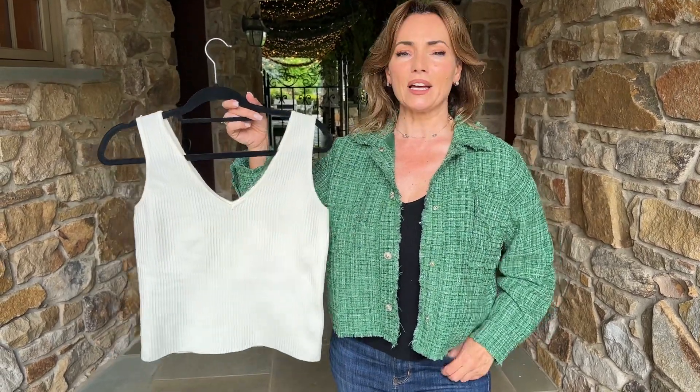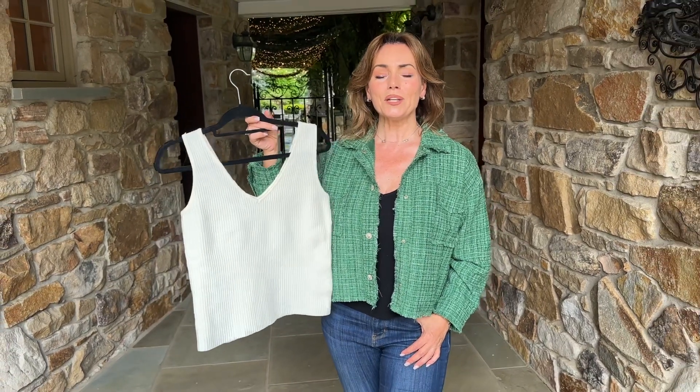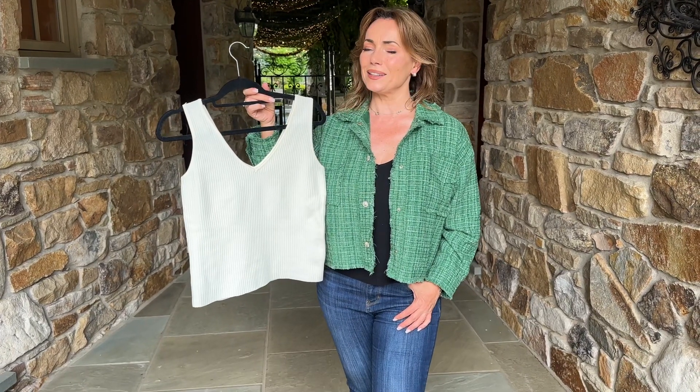We have it in black and ivory — it's going to be perfect in both. And I guarantee you're going to get more days of wear out of this layering piece than any jacket you put over it.